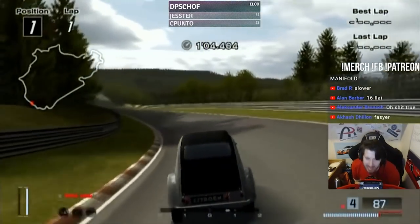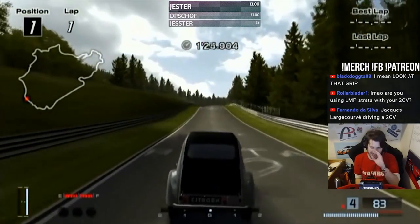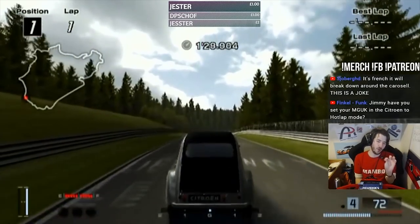What does that even mean, chat? The 919 Evo has nothing on my built — not bought — 2CV.